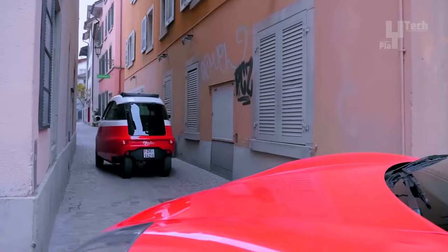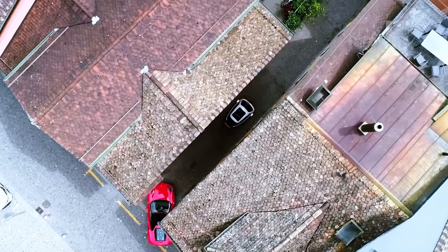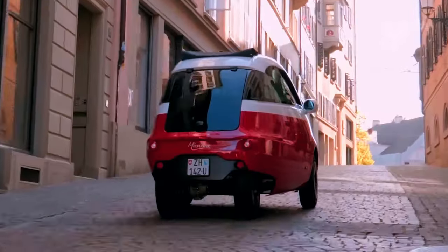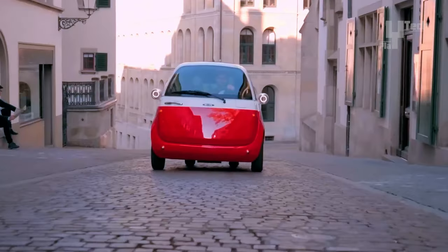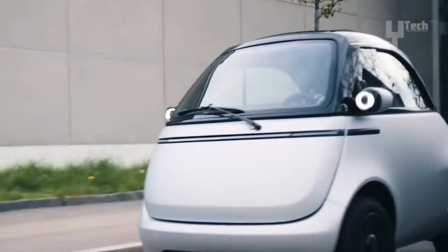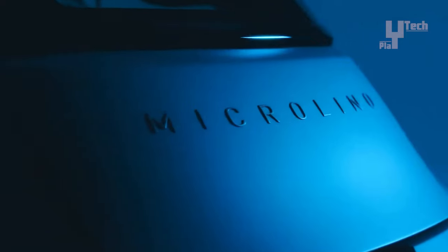Powered by a 12.5 kW electric motor, it reaches a top speed of 90 kilometers per hour and boasts a range of up to 230 kilometers on a single charge. Charging is convenient using a standard household socket, taking approximately 4 hours for a full charge.